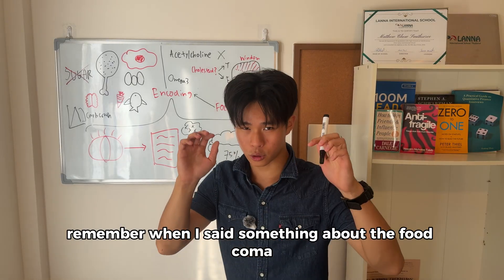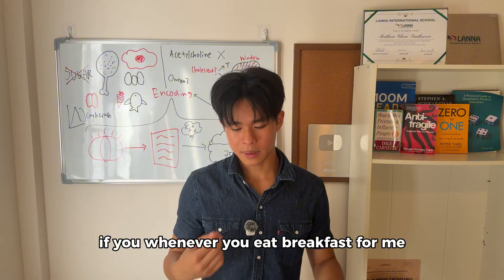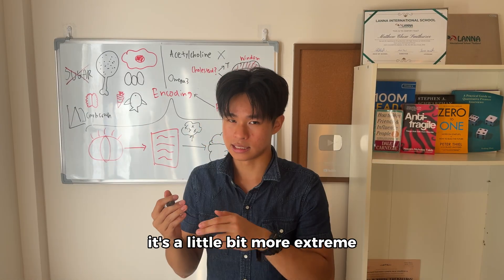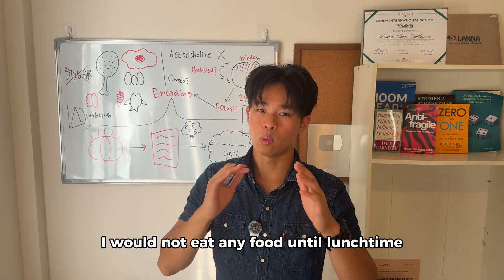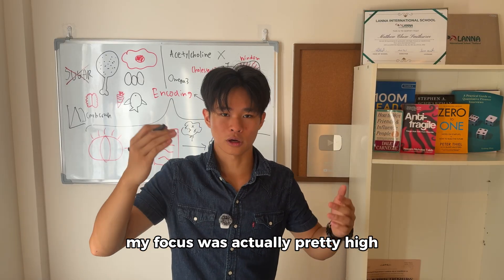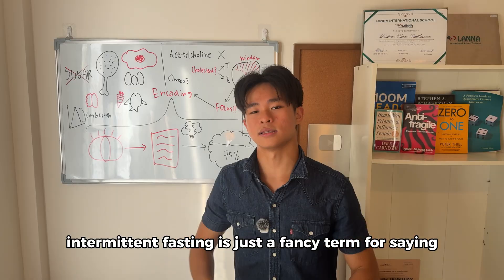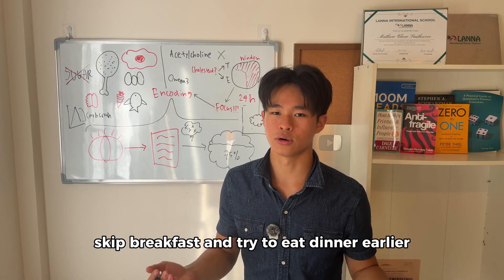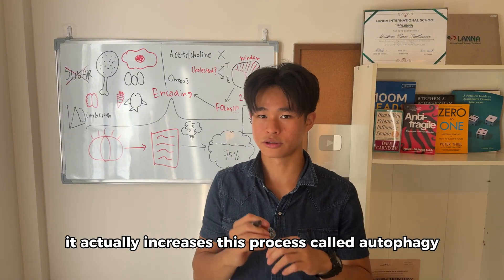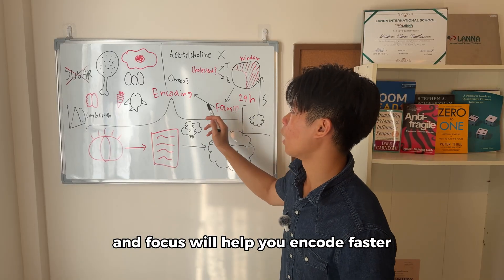Intermittent fasting is like completely eliminating the digesting burden and making the brain fully focused on studying — your focus goes through the roof. That's exactly what I mean by the food coma. Whenever I eat breakfast, I'm not able to focus as hard as if I skip breakfast and go straight to work. For those going to school: I would not eat anything until lunchtime, and during the time between morning and lunch my focus was actually pretty high because my body didn't have to digest food. Intermittent fasting is essentially a fancy term for skipping breakfast and eating dinner earlier. Plus, it increases a process called autophagy, where your body breaks down its dead cells — basically making you live longer. So intermittent fasting is key for focus, and focus helps you encode faster.